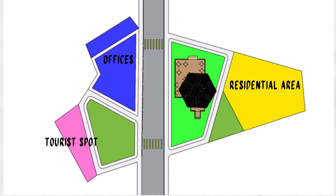Next is the site development plan. This is our site with the coffee shop and residential area. Green represents the landscape, light green is our site, blue is for offices, and pink is for the tourist spot. The tourist spot's front area is designed as a landscape or activity area since it's a good area adjacent to the office.